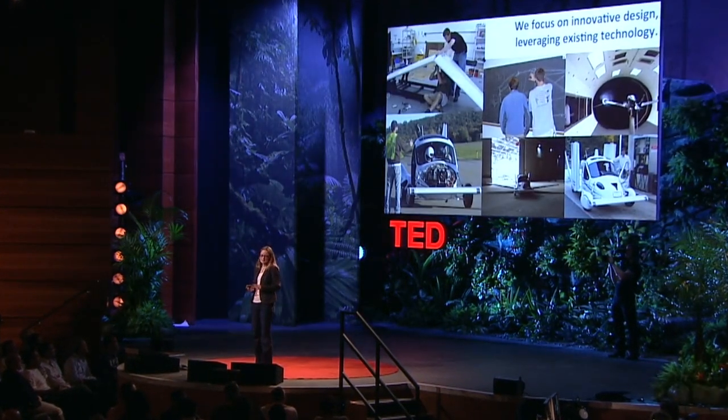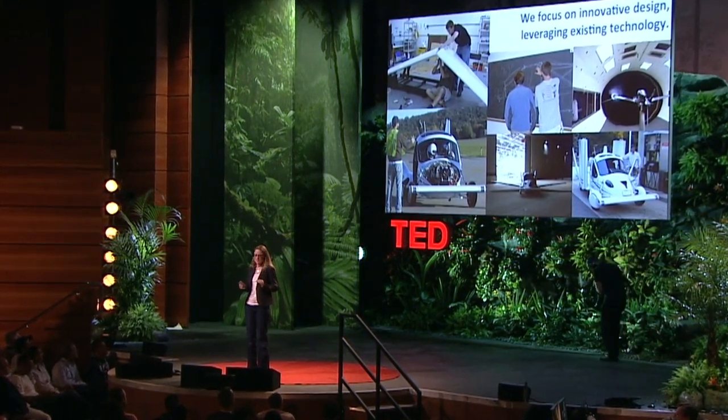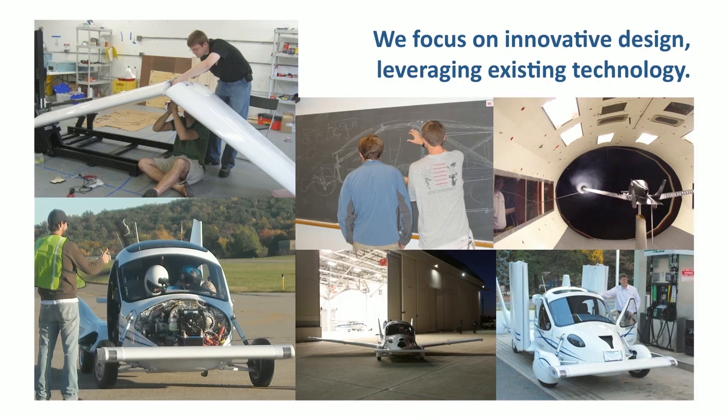Despite making something that is seemingly revolutionary, we really focus on doing as little new as possible. We leverage a lot of technology from the state of the art in general aviation and from automotive racing. When we do have to do something truly out of the box, we use an incremental design-build-test-redesign cycle that lets us reduce risk in baby steps. Since we started Terrafugia about six years ago, we've gone from three of us working in the basement at MIT while still in graduate school to about two dozen of us working in an initial production facility outside of Boston.